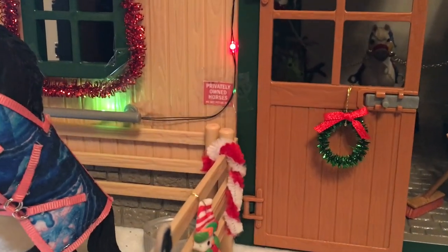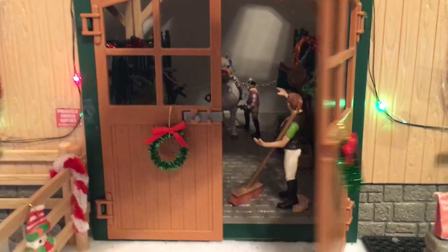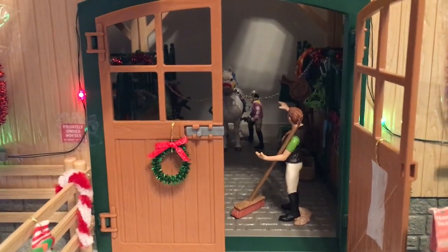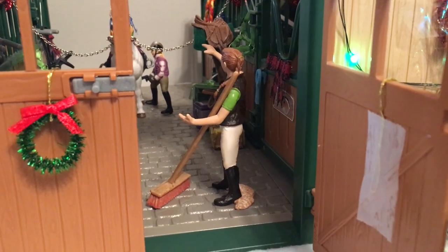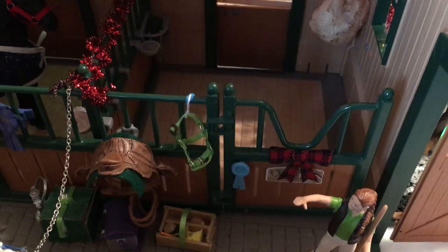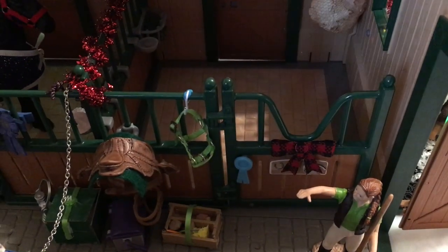Over there we have a sign that says 'Privately owned horses, do not pet or feed,' because this is our border barn. These doors do have some wreaths, but I'm going to take off the roof. With the roof off, right here we have Amy and she's just sweeping the barn. This stall is empty — you will see that horse later. There's a bow and a garland in between them.